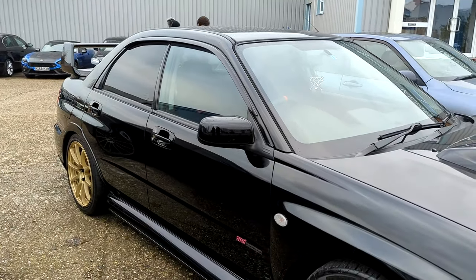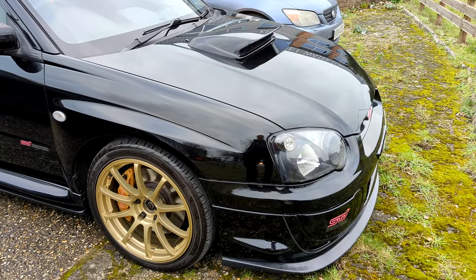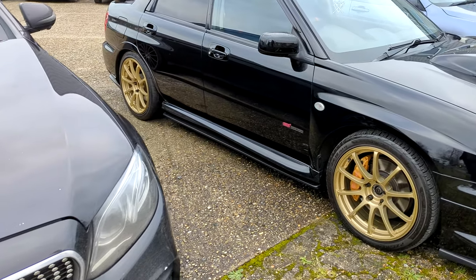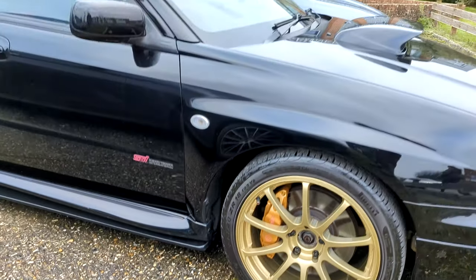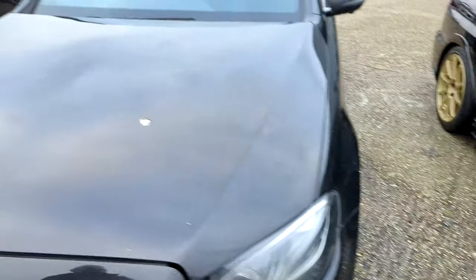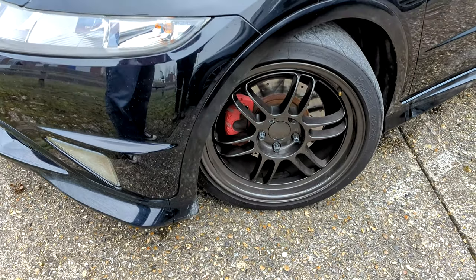So this is... looks like a proper STI. This is like an '03 or something like that. Blobeye, isn't it called? Mine was a weird one — mine was called like a My09 or something, it was a really weird in-between. Nice — look at the brakes! I like it. Jesus! That's only a four-pot. You can see them. Only four-pot, but they're big. Big surface area anyway. Like these wheels. Look at them. Yeah, they're nice. They're like Enkeis, aren't they?